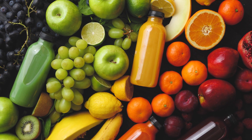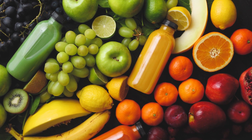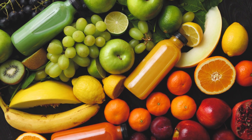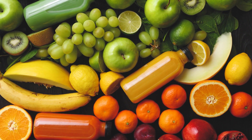You have a body, I have a body. How do our bodies get the energy they need? By eating healthy foods. In this video, we'll learn how eating the rainbow of colorful fruits and veggies helps different parts of our bodies.